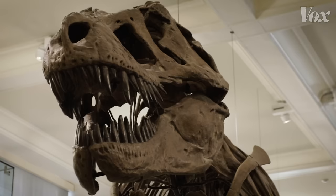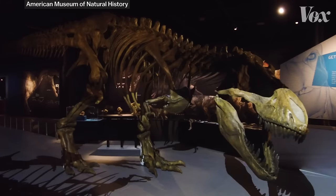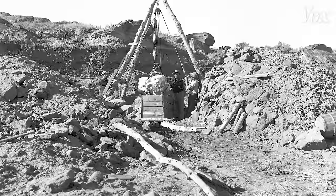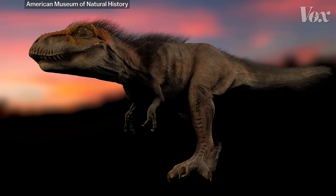So why are we even piecing together skeletons anymore? Why not just display what's actually found? Paleontologists say it's because exhibits aren't just about boasting discoveries. When you make an exhibit, you have to tell a story. And that story isn't about how humans found some fossils in 1908. It's the story of a living animal that walked the earth millions of years before us.